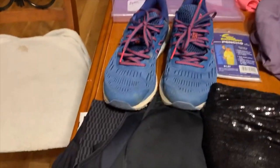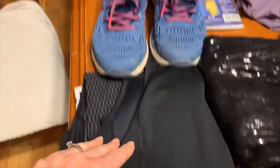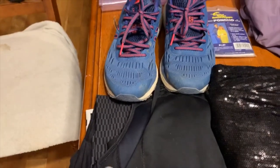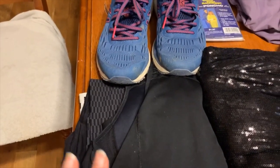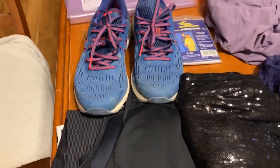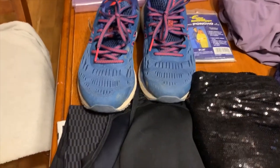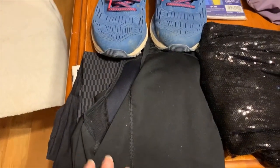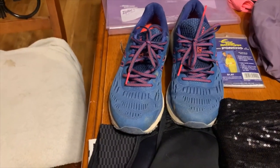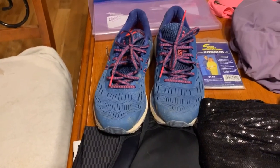Reminder number one that is clothing related is workout gear. I definitely love to work out. I run quite a bit and I enjoy going to the gym, and I'm quite excited to have access to some of the gym tools they have there which I don't have at home. So I definitely am packing some exercise wear and my runners — I'll actually wear those on board so they won't be packed.